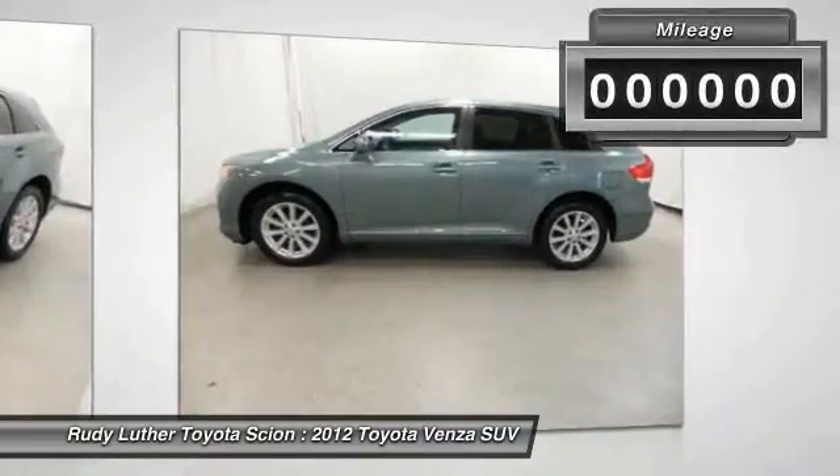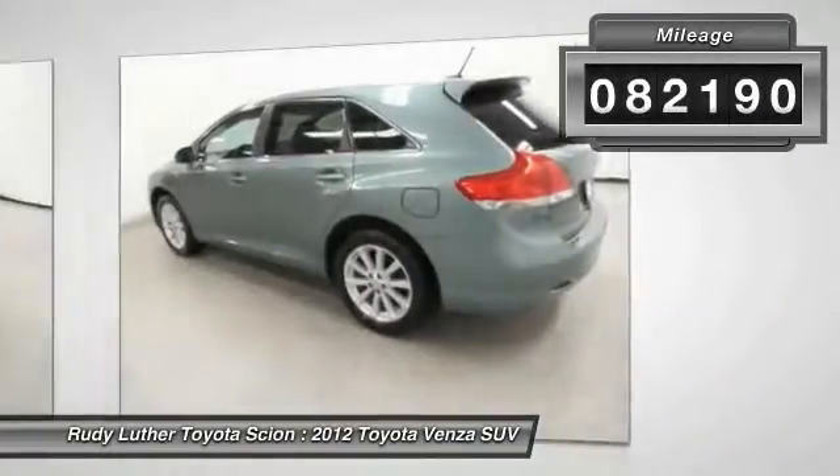You're more than one thing, so is Venza. This vehicle has less than 85,000 miles.